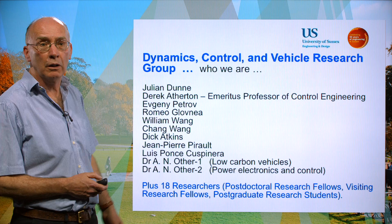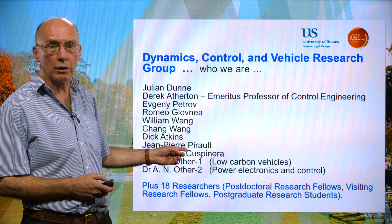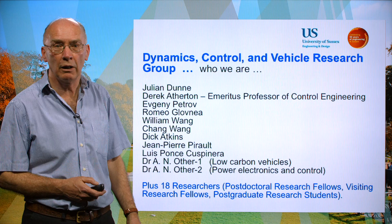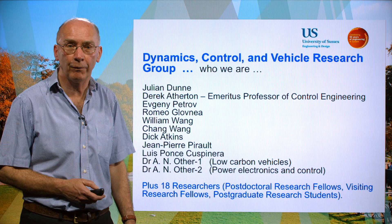We are appointing two other members of staff, one in low carbon vehicles and the other in power electronics. In addition we have something like 18 researchers comprising postdoctoral research fellows, visiting research fellows, and about 12 or more postgraduate research students. So in total our complement is in the region of just under 30.